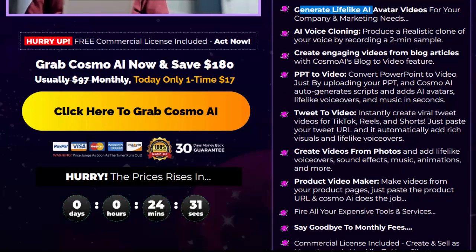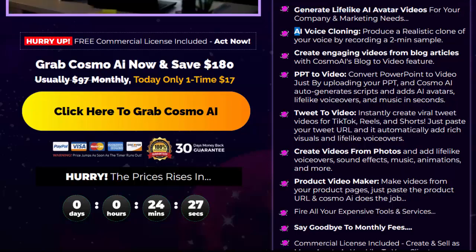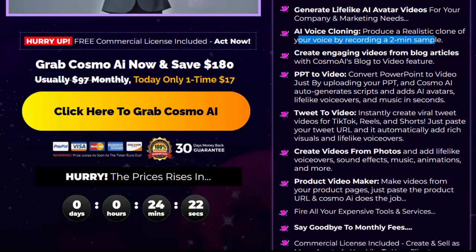Generate lifelike AI avatar videos for your company and marketing needs. AI voice cloning — produce a realistic clone of your voice by recording a two-minute sample. Create engaging videos from blog articles with CosmoAI's blog-to-video feature.